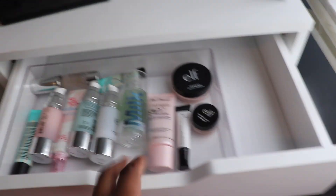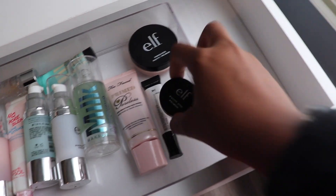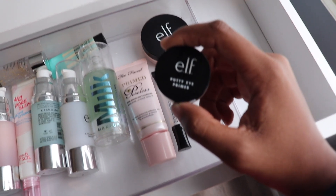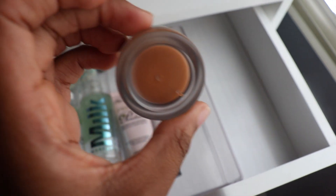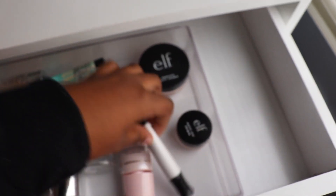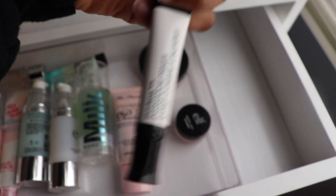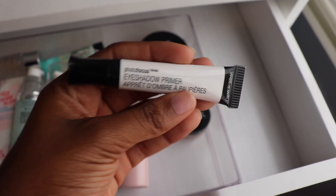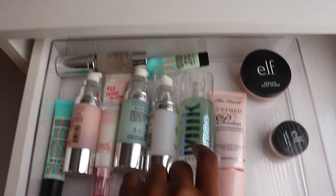We are going to start with the primer drawer, which has my face primers and my eye primers. I only have two eye primers right now. This is the Elf Putty Primer in any color clay, which is pretty similar to my skin tone. I also have a Wet and Wild one, but I've really been reaching for the Elf one, so I'm going to use that for my eye primer. And for my face primer, this has been my go-to — the Milk Makeup Hydro Grip.